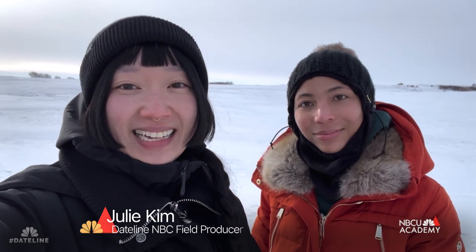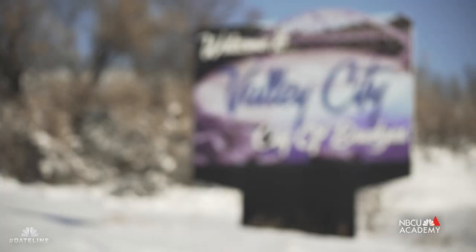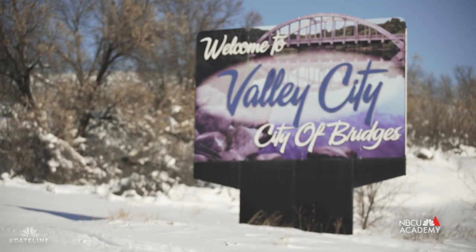Hi, my name is Julie Kim. I'm a field producer with Dateline NBC. And my name is Monet Robinson and I'm an associate producer for NBC Dateline. And we're here in Valley City, North Dakota.